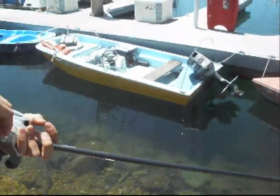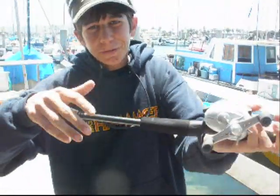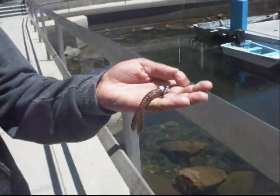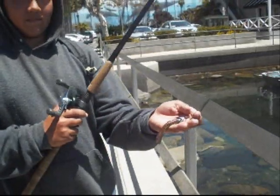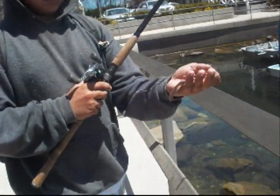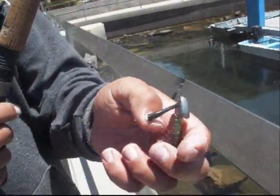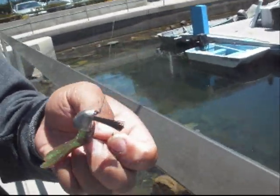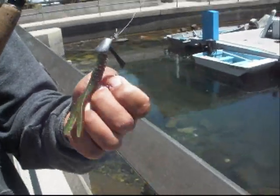It depends on the time of year and really how the fish are feeling. This right here is the Big Hammers Twitching Grub - it's a bait that has been around for a while. Most people don't know about it, haven't heard about it, but it is really a very effective bait. Right now we have it rigged on a small weedless head, rigged like a swim bait.